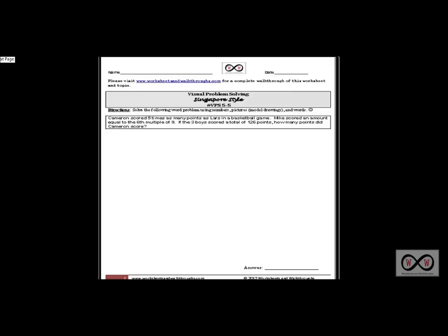Hello and thank you for visiting worksheetsandwalkthroughs.com. In this video walkthrough lesson we're going to continue our study of visual problem solving Singapore style, and this is problem number VPS 5-5. You can go to worksheetsandwalkthroughs.com to print out a copy for yourself. You'll find it under our Singapore methods section under visual problem solving. Let's get started.